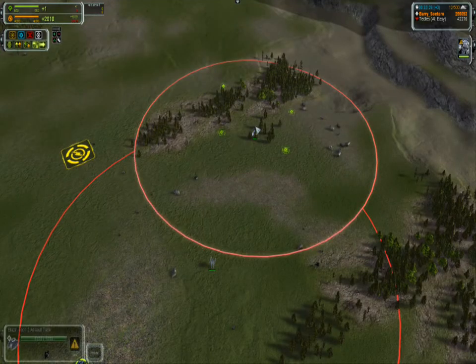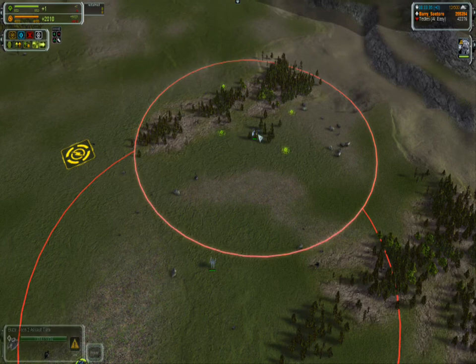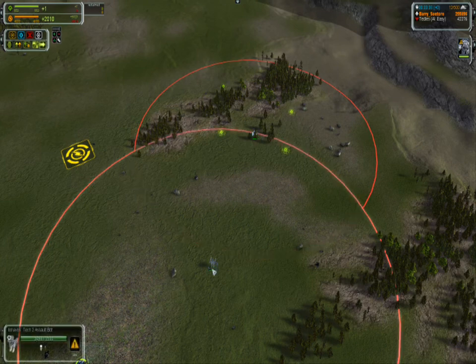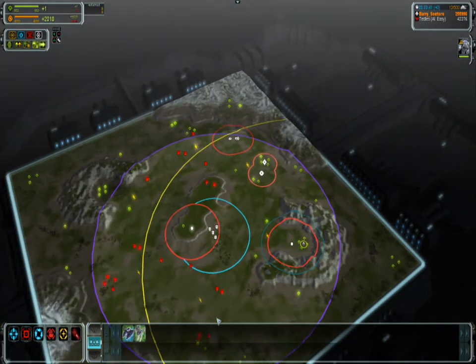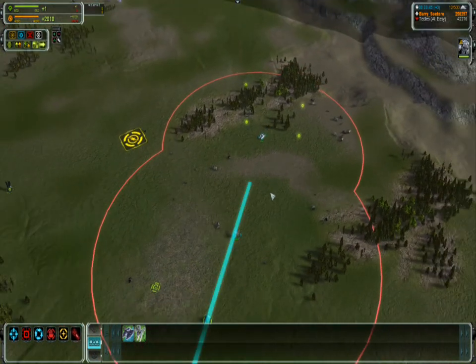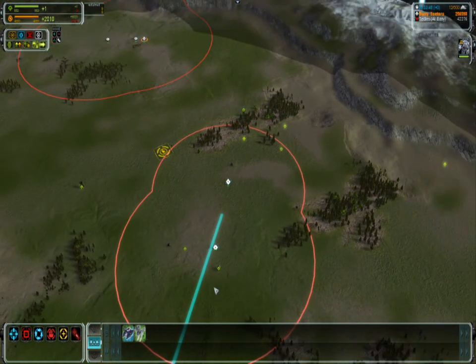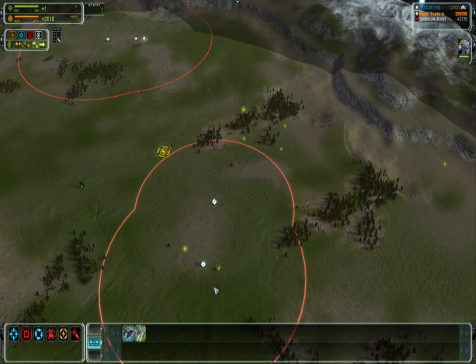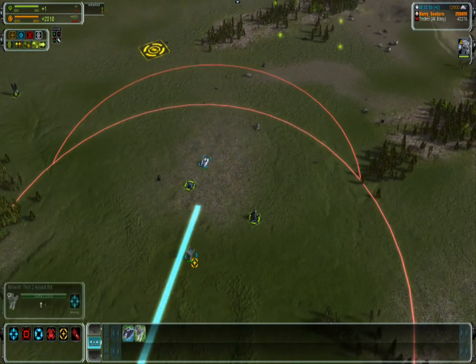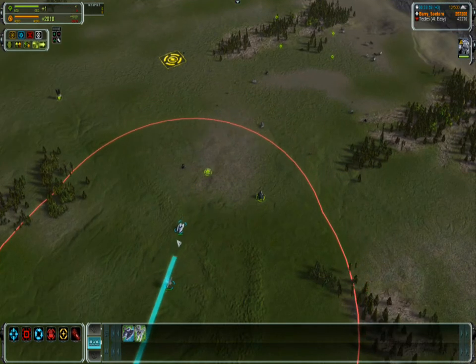Now, the other T2 tank from Aeon — the Blaze. Let's see how it fares against the Yoshua. It's definitely a cheaper unit, but with slightly lower range. Checking the speed comparison, you can see the Blaze is a little faster, so if the Blaze wants a fight from a Yoshua, it can get it.